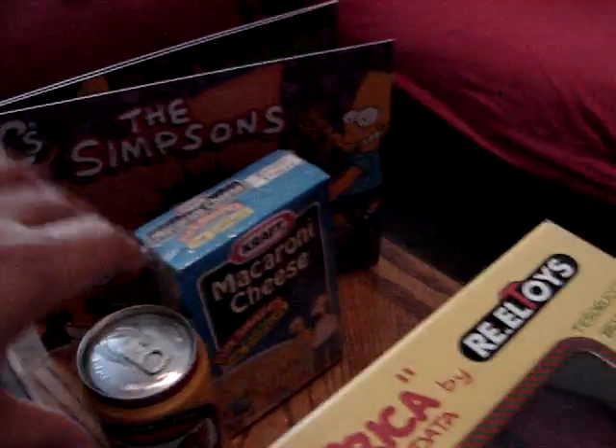Aussie Aussie Aussie, oi oi oi! Authentic Duff beer — before 20th Century Fox told them nope, can't make it. Unopened. And then from Australia, Craft macaroni and cheese with the Simpsons designs. You can see they got the pasta shapes of all the characters.